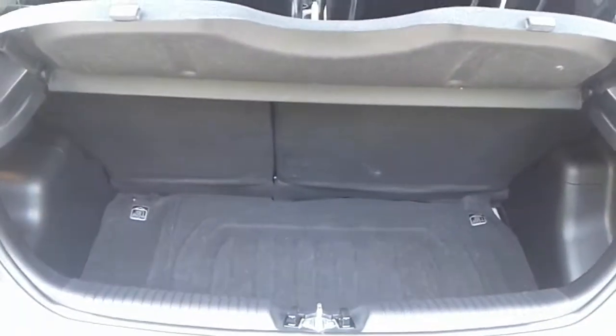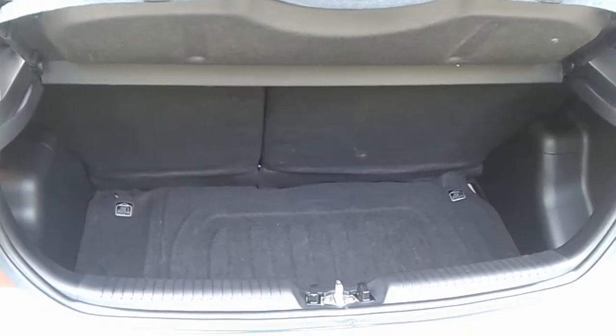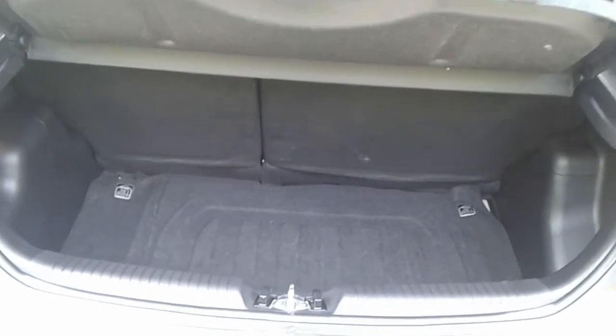Now there's only a small boot in the Kia, but you can get a small weekly shop in there. If you do need more space, the rear seats have a 60-40 split.